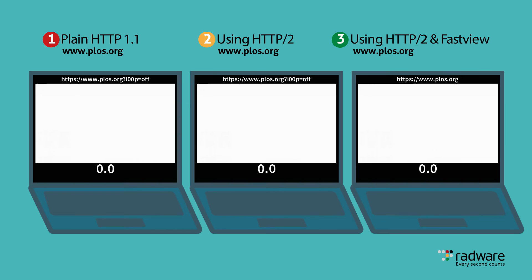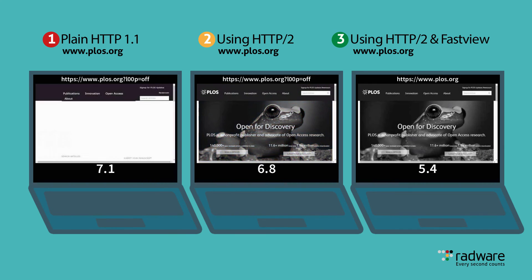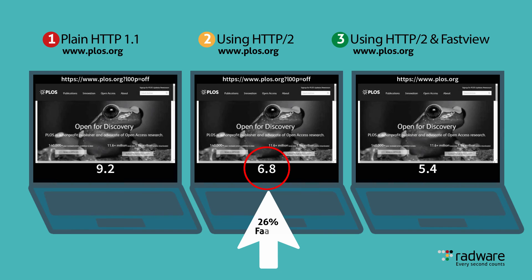Now let's see, side by side, what the page downloaded looks like in each of the tests. As you can see, accessing the site using HTTP 1.1 delivered the slowest response time and the worst user experience. When we access the site with a basic embedded HTTP/2 gateway functionality enabled, the page load time is accelerated by 26% and delivered an improved user experience, compared to the native HTTP 1.1 protocol, which is the protocol that the Public Library of Science supports today, along with most websites on the Internet.